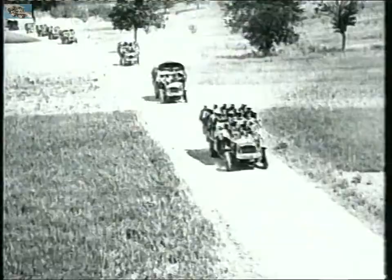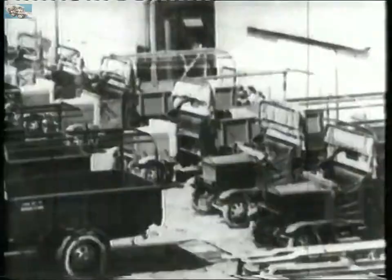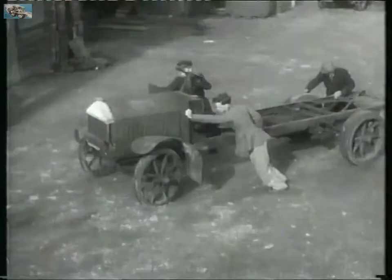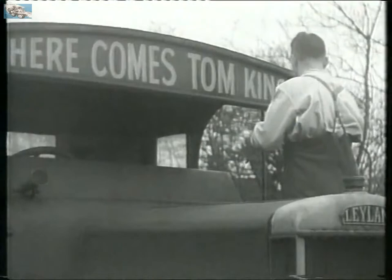For service to king and country, demobbed soldiers were rewarded with bleak employment prospects. Jobs were scarce, but there were plenty of ex-army trucks. Many were snapped up by war veterans eager to make a living from their newfound driving skills.